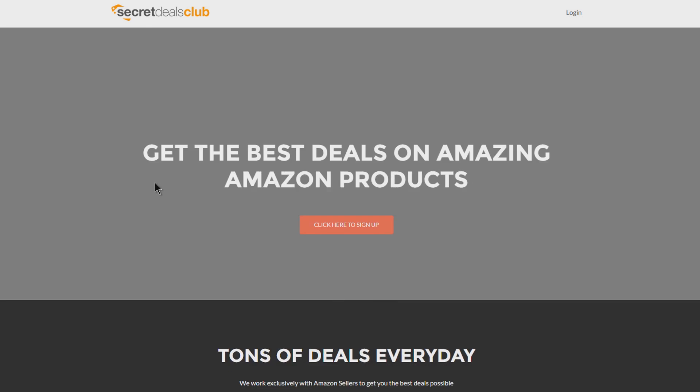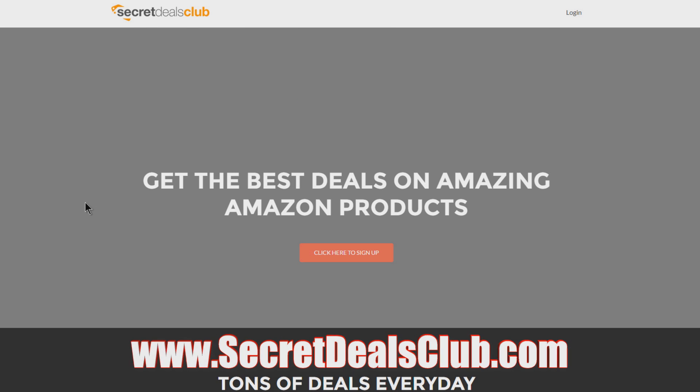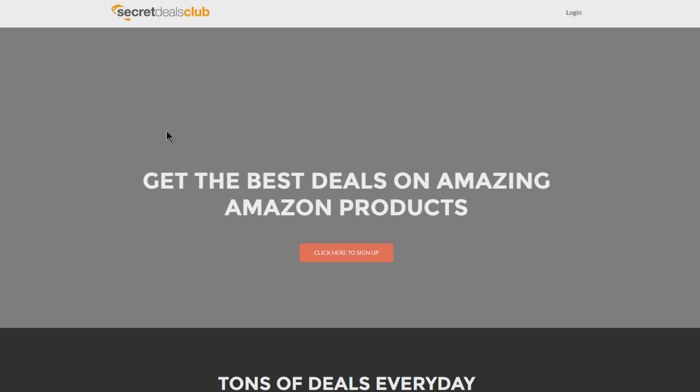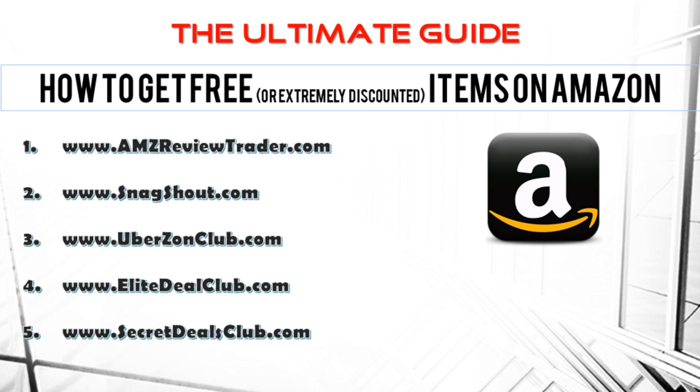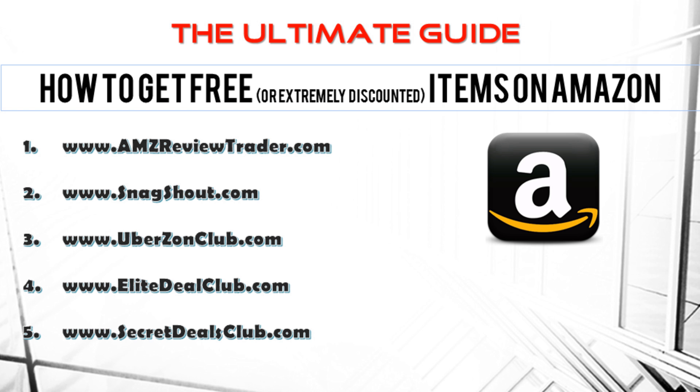I'll also throw out one more website: Secret Deals Club at secretdealsclub.com. It's mainly email-based and I haven't bought anything from them personally, but you can definitely check them out. So that's actually five sites — I threw in a bonus for staying to the end. Be sure to like this video, leave a comment, share it, and check the description for links to AMZ Review Trader, Snagshout, Elite Deals Club, Uberzone Club, and Secret Deals Club.